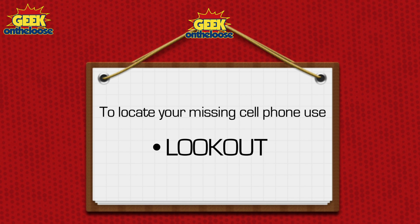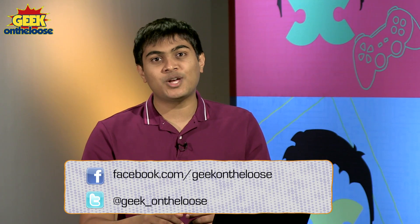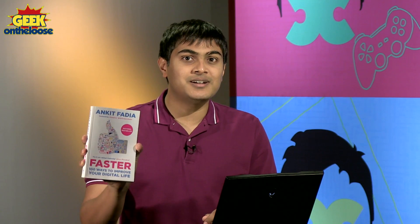So download Lookout today — it's absolutely fantastic and it's a must-have for anybody who uses a smartphone or a tablet. That's all we have time for today. If you would like to receive more cool, unique tips and tricks that allow you to get more out of your digital life and your smartphones and computers, don't forget to pick up your own copy of my brand new book, 'Faster: 100 Ways to Improve Your Digital Life.' There are 100 cool things in this book that are going to completely blow your mind. Until the next time, this is Ankit Faryah signing off.